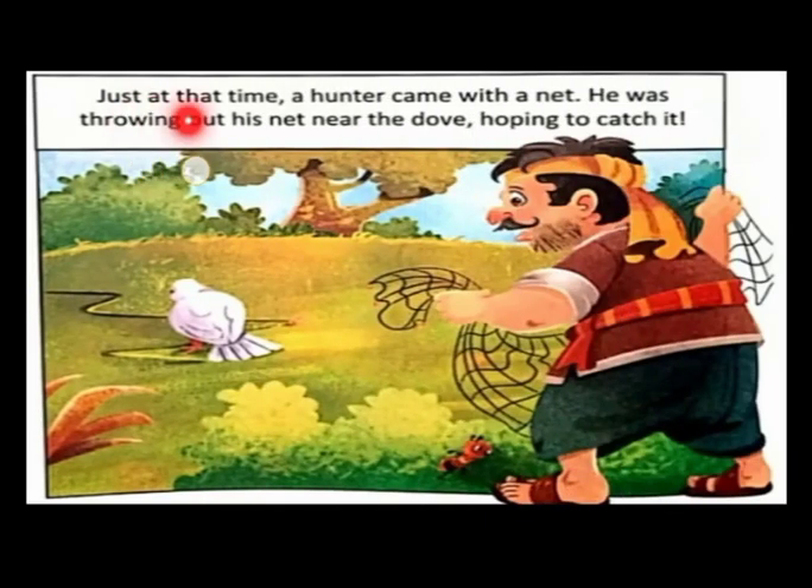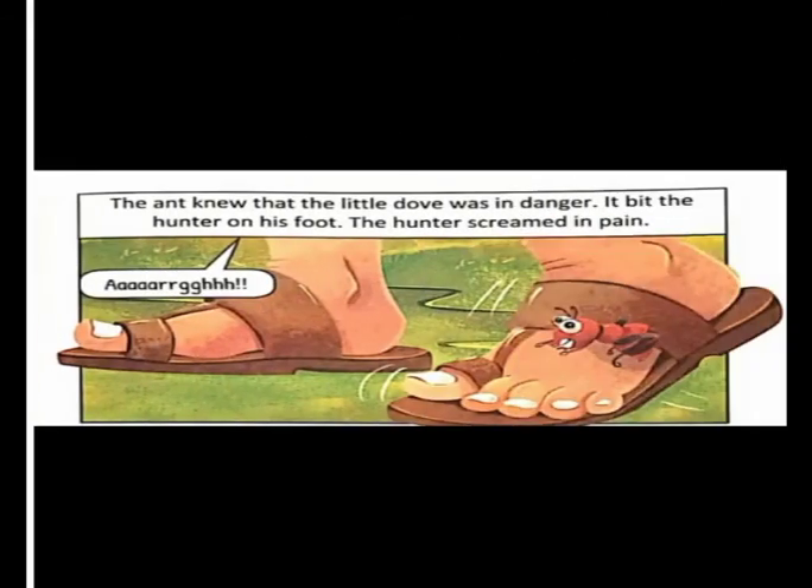Just at that time, a hunter came with a net. He was throwing out his net near the dove, hoping to catch it and take it away.